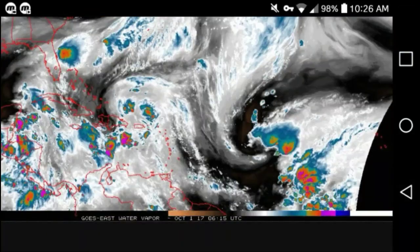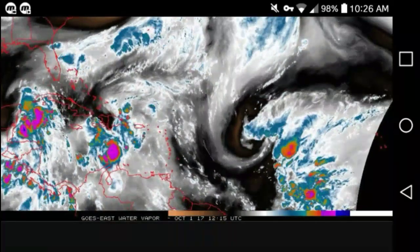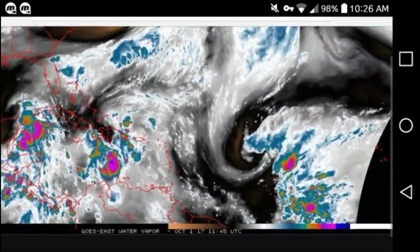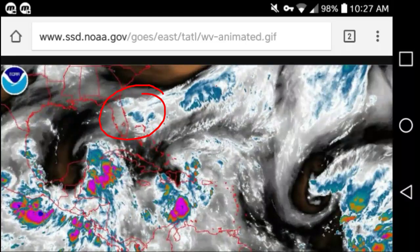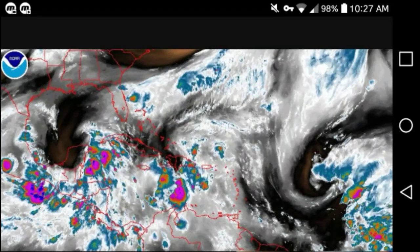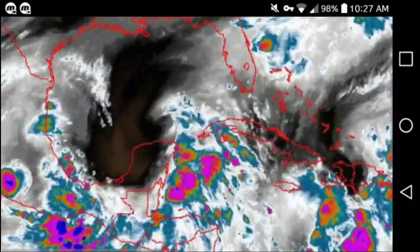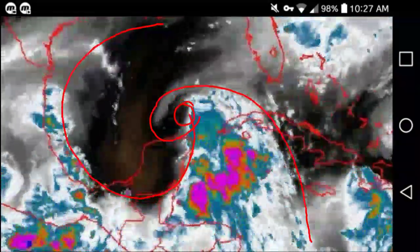These people in these islands might not have any idea what's happening, because if you look on the National Hurricane Center's homepage, they don't show this. The only thing they show is the tropical storm above Florida, and they're saying that's only a 1% chance of forming into a tropical cyclone in the next two days.